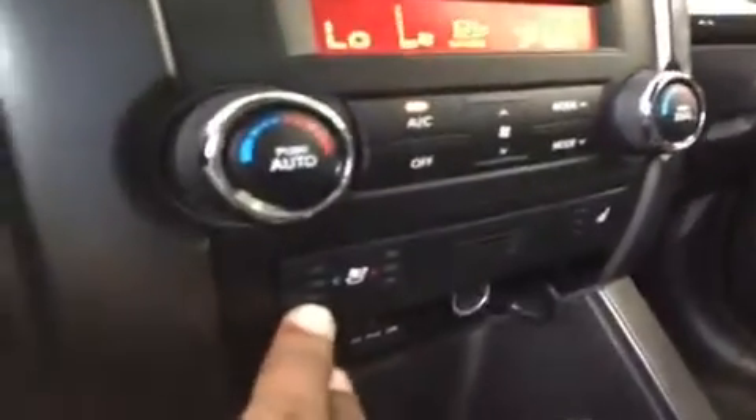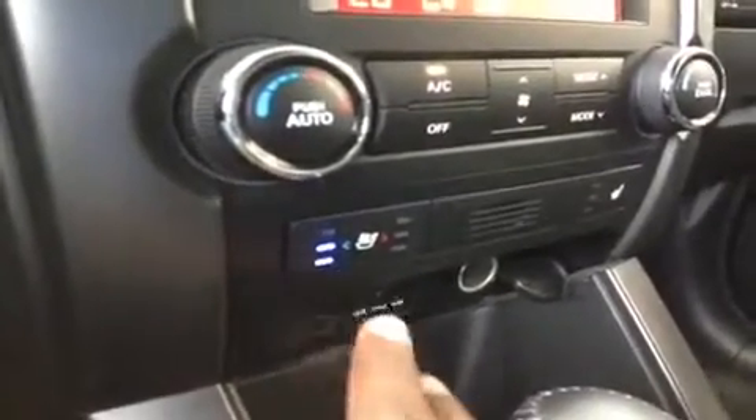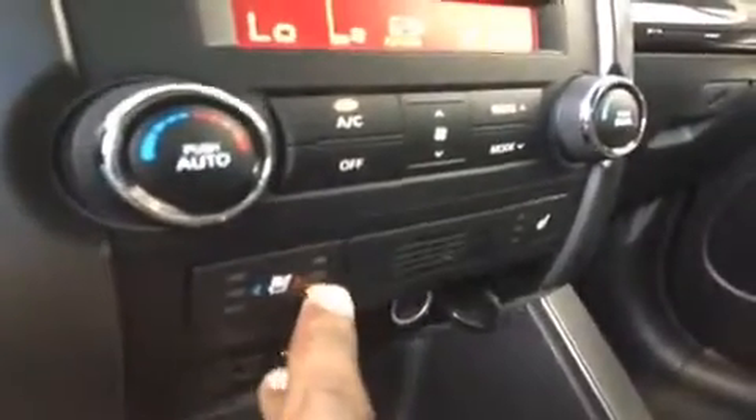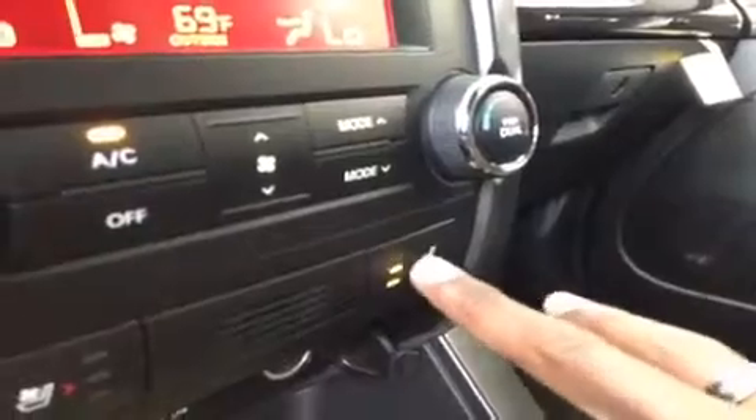We have heated seats as well as cooled seats. One push turns it on max, then medium, then low, then off. The same goes for the heat, of course. The passenger, sadly enough, only gets the heated seat, but it's still very comfortable.